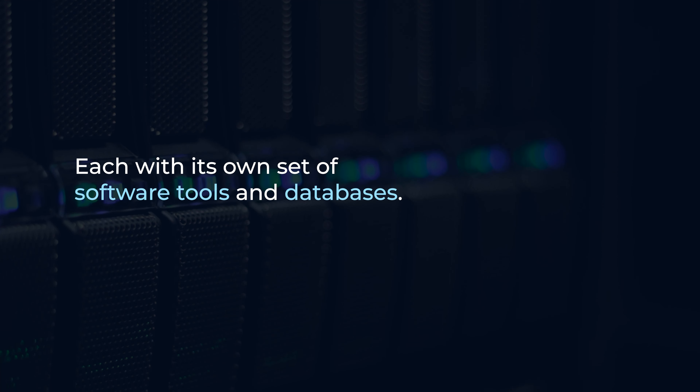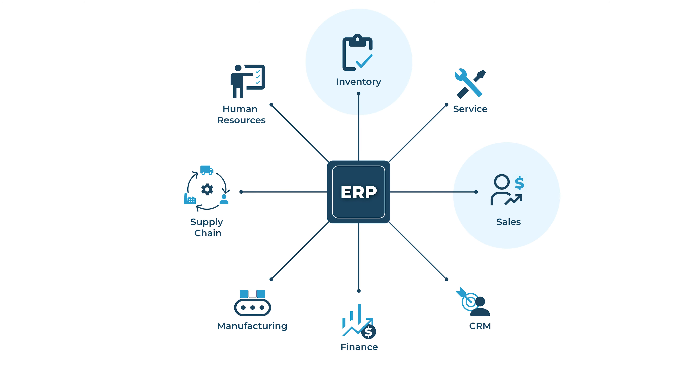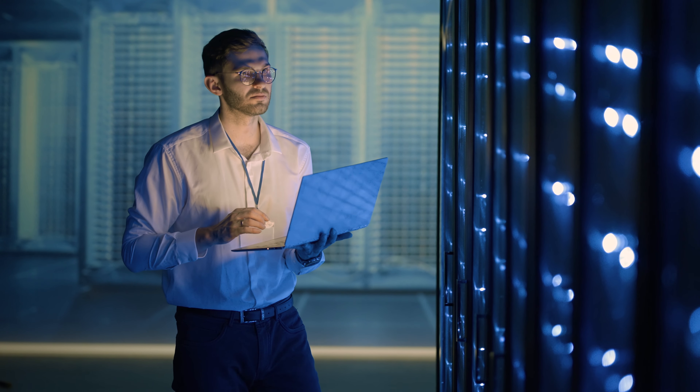Managing all these separate systems can be a nightmare. Data gets siloed, communication suffers, and it's challenging to get a holistic view of your operations. This is where ERP comes in — it serves as a central nervous system for your business, integrating all these disparate functions into a single, cohesive platform.